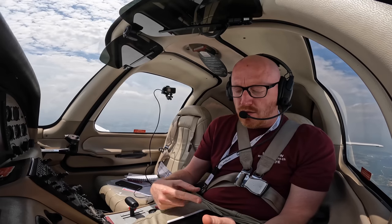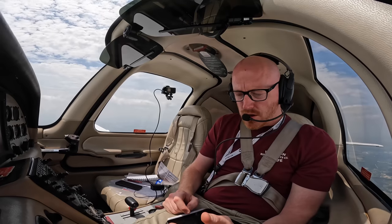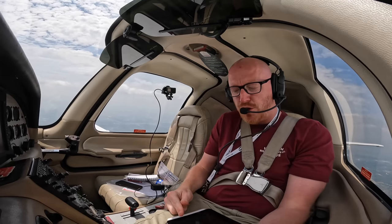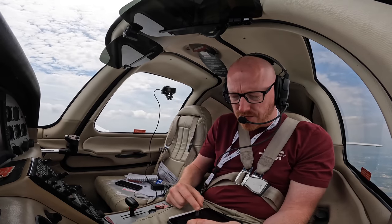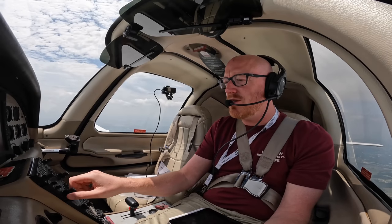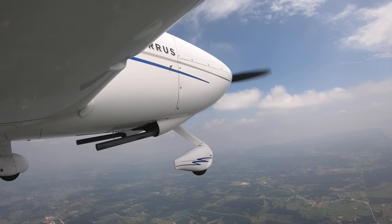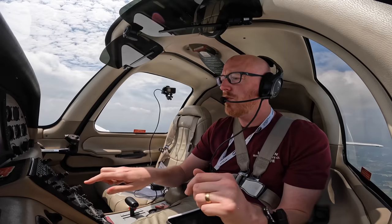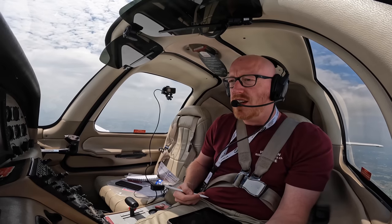In a minute they're going to tell me the next frequency I need to talk to — which I presume will be regional approach. When we speak to regional approach, hopefully they might give us a clearance through the Bravo. I have confidence in the really friendly controllers in Dallas, and hopefully they might be able to give us a clearance through. 06 Echo, you need to approach 118.1. There we go, it's regional approach. Regional approach, Cirrus 2706 Echo, 4,500.